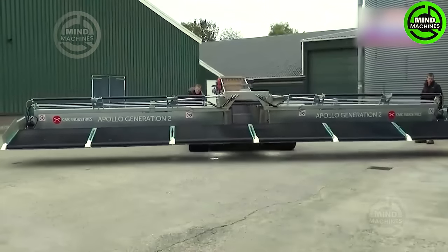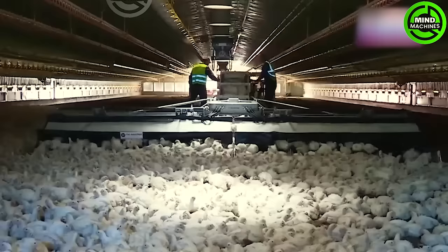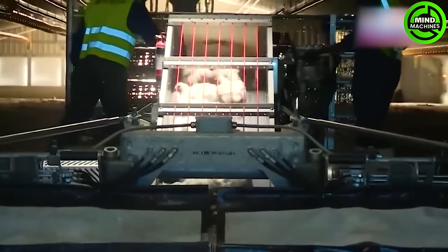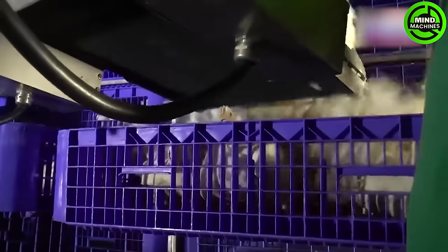Apollo Gen 2 from Industries Apollo is a revolutionary bird harvester, efficiently collecting and loading up to 12,000 birds per hour. It saves time, labor, and money for poultry farmers.